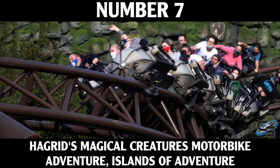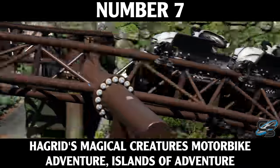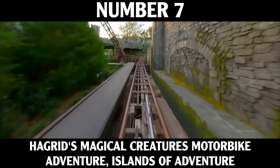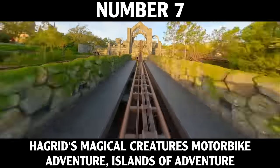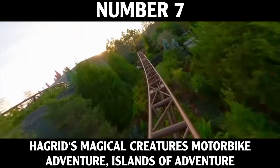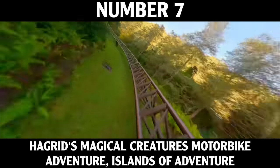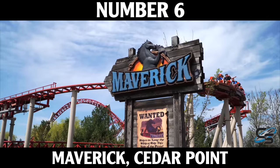At number 7 is another multi-launch coaster — Hagrid's Magical Creatures Motorbike Adventure, which has the most launches of any ride in the world. While Taron is more thrilling, Hagrid's is a family coaster, but not a mild one. It's a story-driven experience you'll remember forever. Up until Guardians opened, it was the most expensive coaster on the planet. There are animatronics during the ride, you weave through the Forbidden Forest in the Wizarding World of Harry Potter, there's a backwards section, and a drop track. This ride puts a huge smile on my face.